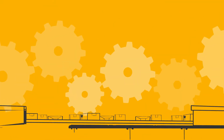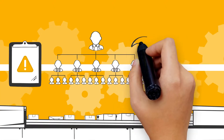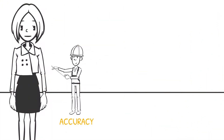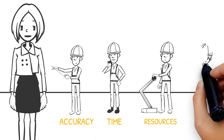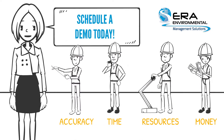ERA's Incident Management Software automates and streamlines incident tracking and management for health and safety managers like Sally. See how you can improve the accuracy of your incident tracking and safety while costing you less in time, resources, and money with ERA Environmental. Schedule a demo today!